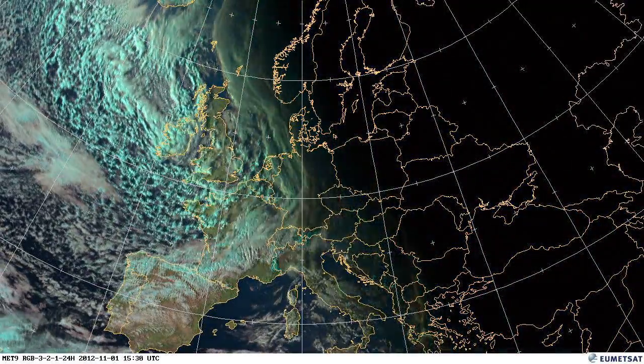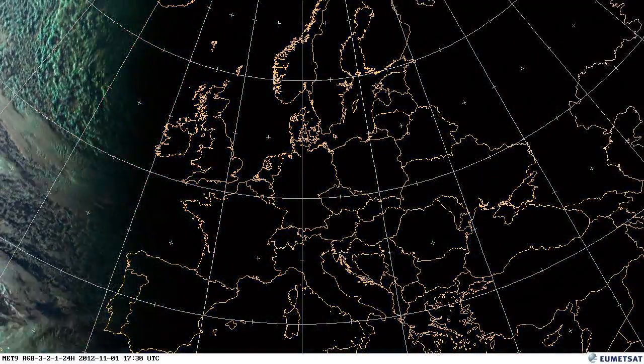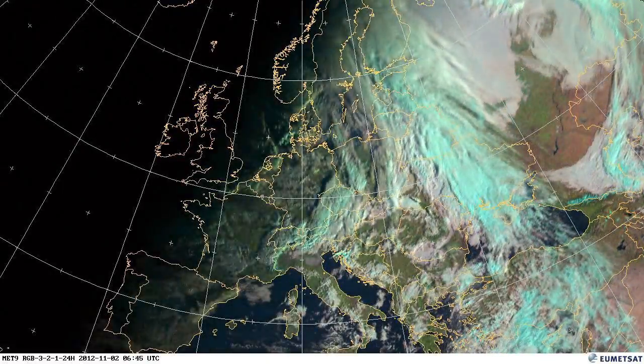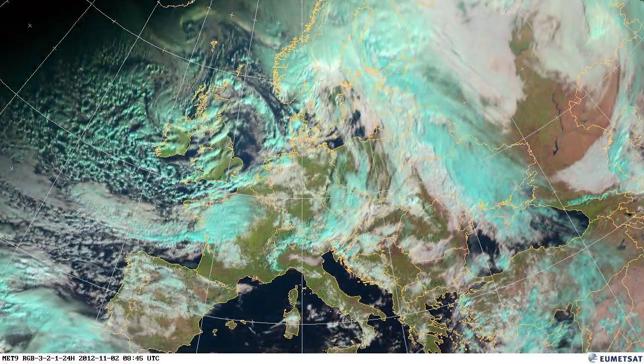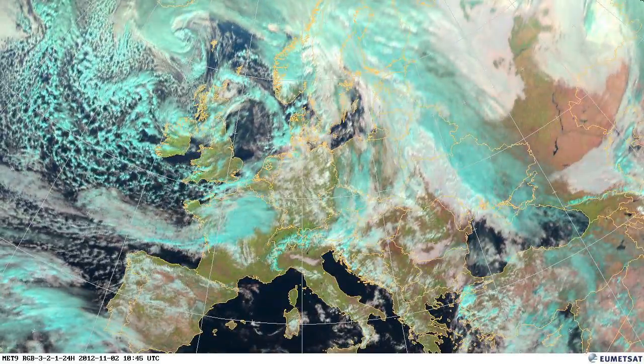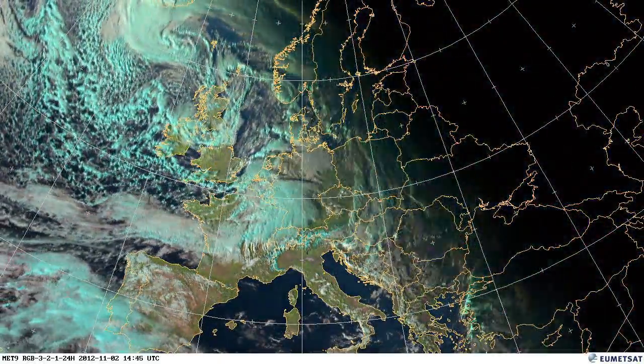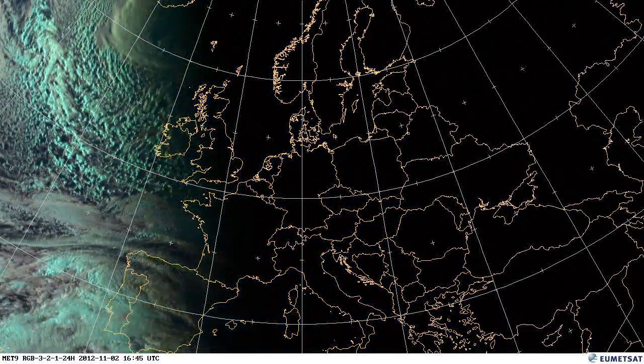The end of October saw us really shifting into wintry conditions in Europe and you can start to see this now. In this particular set of images the blue is ice. On the ground of course that's snow, and in clouds that's going to be ice clouds. So you're going to see a lot more blue in these images than maybe you have done earlier on in the year.